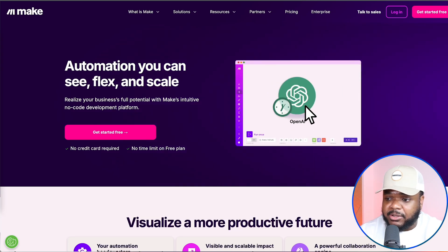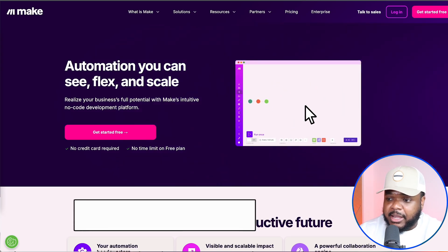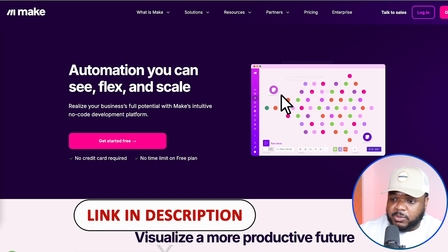One of the platforms that I use when it comes to building AI agents on my behalf is this one right here called make.com. Now they haven't sponsored this video or anything like that, as I always say, but I found it to be a really useful platform when it comes to the three specific AI agents that I'm going to be showing you today.